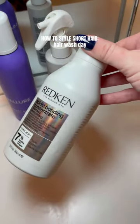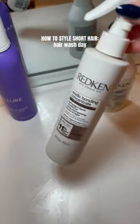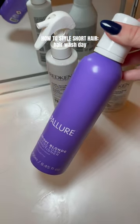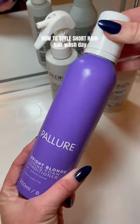Today was the first hair wash day of the week. To wash my hair I used the Redken Acid Bond Concentrate Shampoo and Fine Hair Conditioner. Then I like to use some type of toning product about once a week, so I used this purple toning conditioning foam.